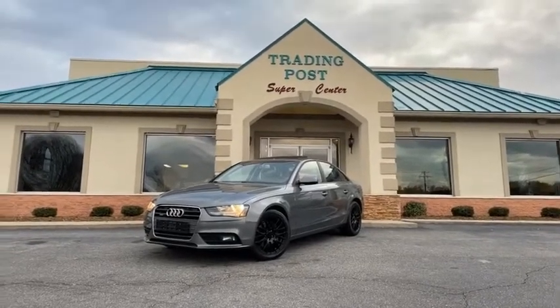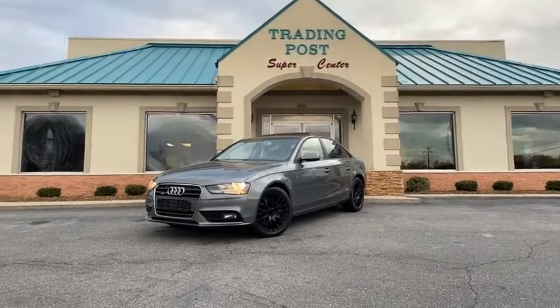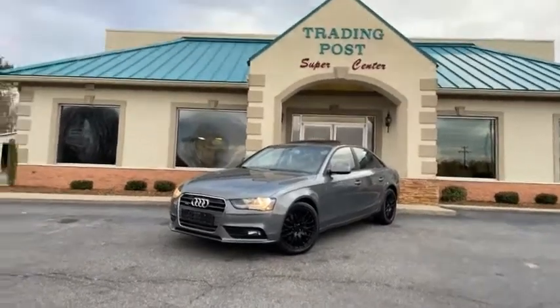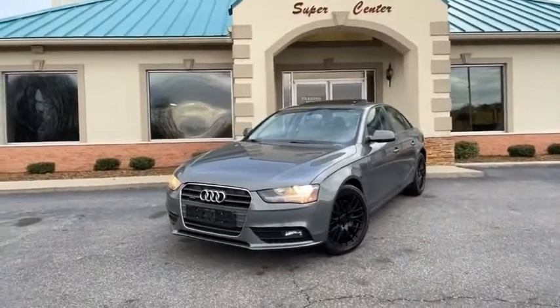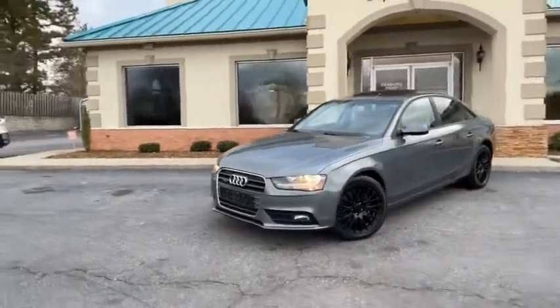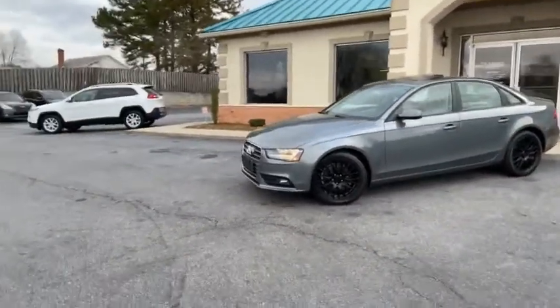Wow guys, this thing is an eyeful and it's fun to drive. I've personally driven this 2013 Audi A4. It is a quattro all-wheel drive manual car. This thing will fly — 2.0 turbo.